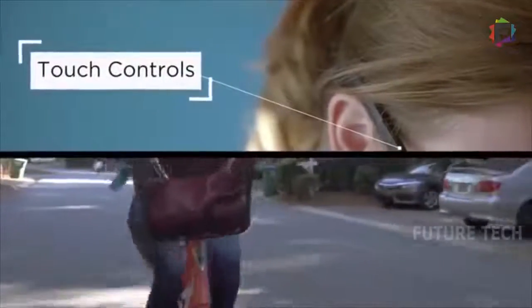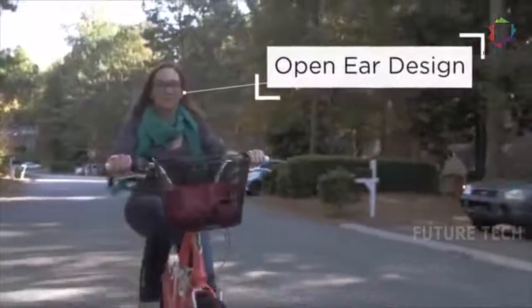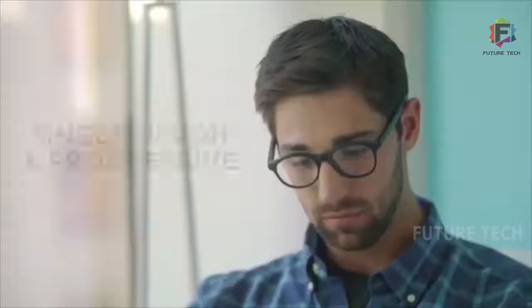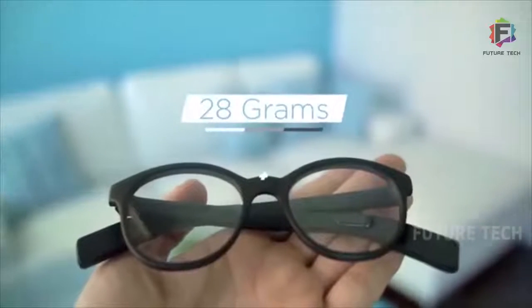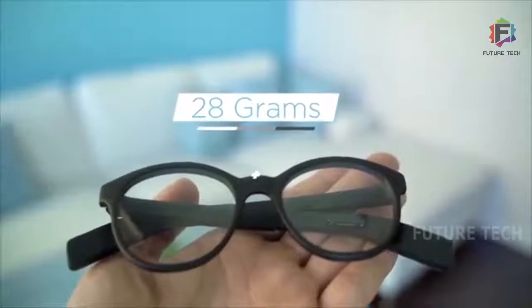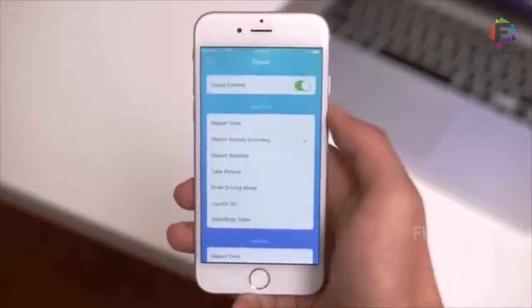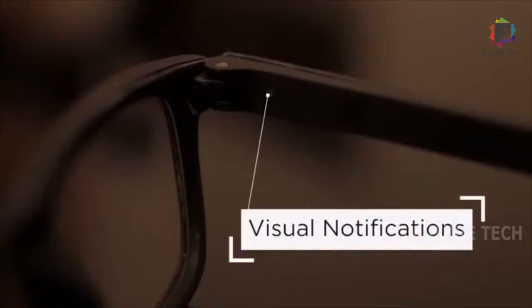VIEW is built for people who use prescription glasses, sunglasses, and even style frames. At an ultra-light 28 grams, it won't weigh you down. VIEW talks to your phone via Bluetooth. With the app, you can perform a range of different tasks without checking your phone — like take a call hands-free, get directions, or control your music.